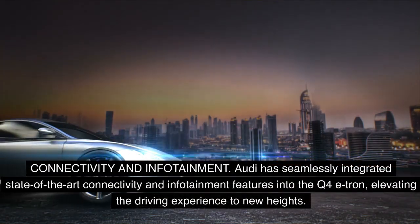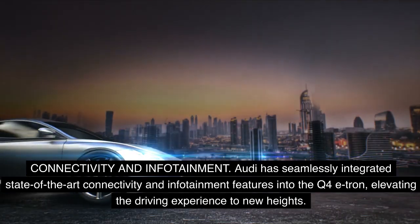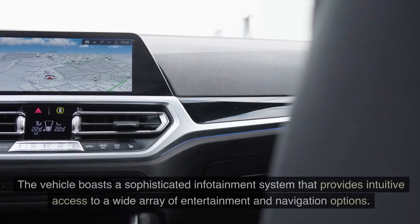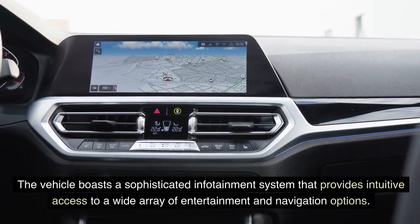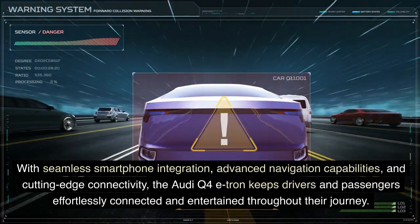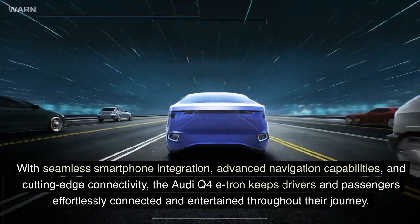Connectivity and infotainment. Audi has seamlessly integrated state-of-the-art connectivity and infotainment features into the Q4 e-tron, elevating the driving experience to new heights. The vehicle boasts a sophisticated infotainment system that provides intuitive access to a wide array of entertainment and navigation options. With seamless smartphone integration, advanced navigation capabilities, and cutting-edge connectivity, the Audi Q4 e-tron keeps drivers and passengers effortlessly connected and entertained throughout their journey.